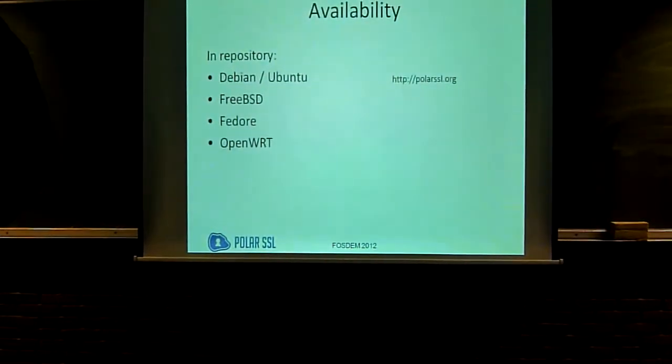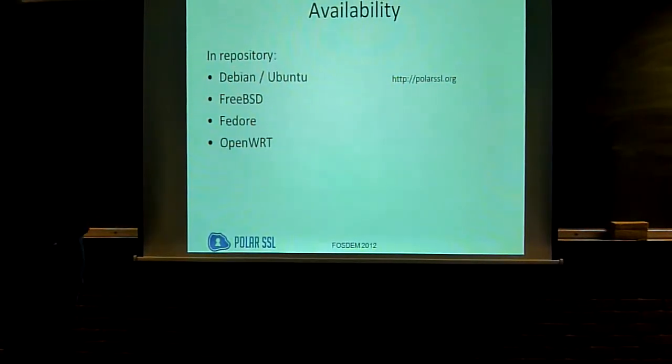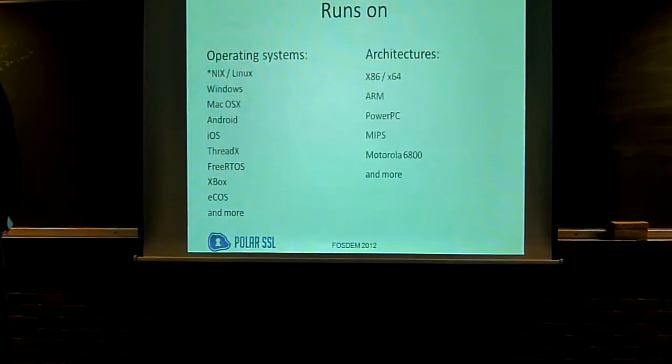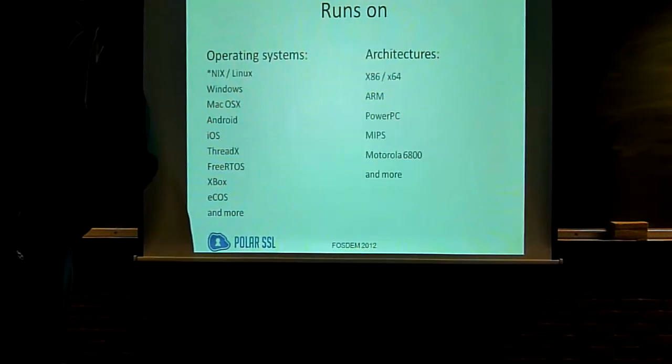It is, by default, integrated into some of the larger distributions, so it's probably easy to get. You can go to the website. It virtually runs on all operating systems people have tested it on, sometimes with a few modifications. It runs on maybe all standard architectures because it's written to be really, really portable. If you have systems that are not on the list and you're using it, please let me know, because I always want to add them.